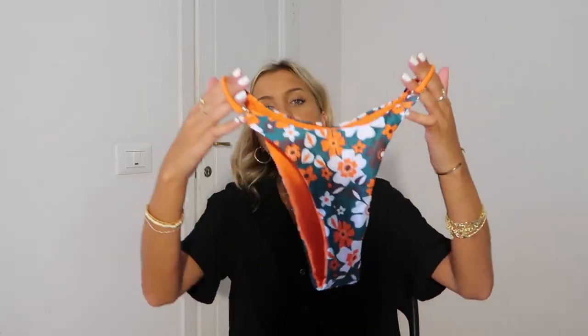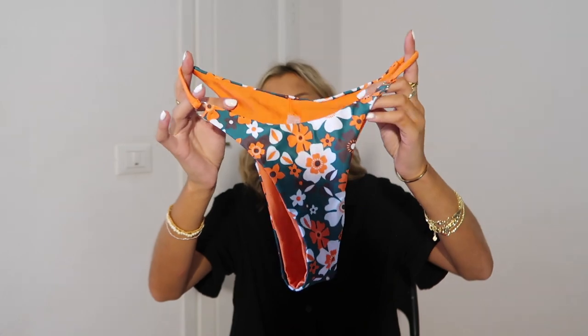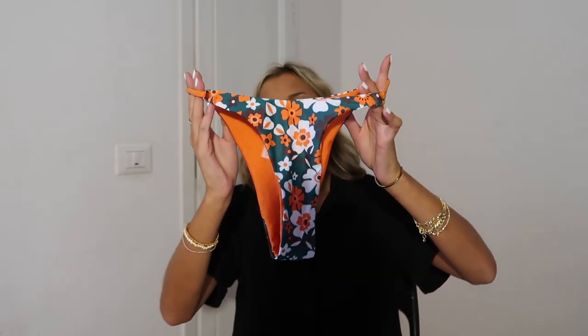Going to start off with my favorite bathing suit of the bunch — I absolutely love this suit. Not only is the color and print super unique for me, but the style is so flattering. This is like a dark hunter green with a mix of orange and brown flowers — super unique, interesting color palette. It screams late summer transitioning into fall. It's orange on the other side, and once you rip the tag off, you could make this reversible.